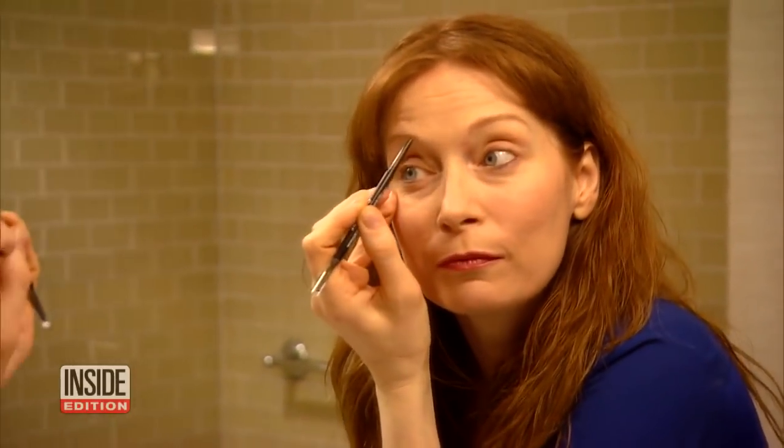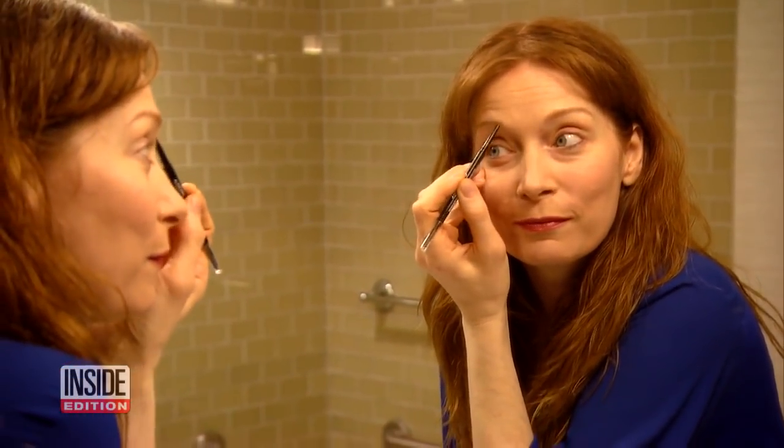Thick eyebrows are never going out of style. Use an eyebrow pencil to fill in any areas that are sparse — that'll really increase the thickness and depth of your brows.